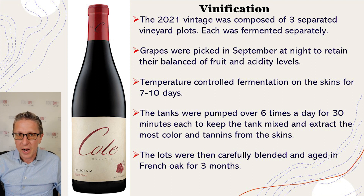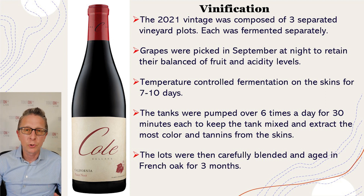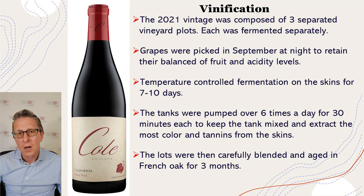Let's talk about the vinification — how the wine was made. The 2021 was composed of three different vineyard plots, each fermented separately, so that at the end they can be blended in certain proportions to make the most interesting, complex, layered wine possible. The grapes were picked in September at night to retain the acidity, which keeps a very balanced wine. After picking, they were de-stemmed and fermented in temperature-controlled fermentation tanks for seven to ten days.